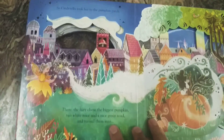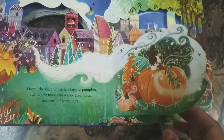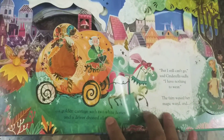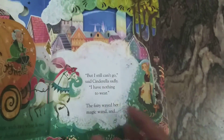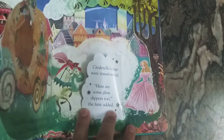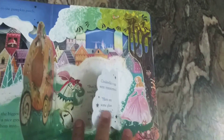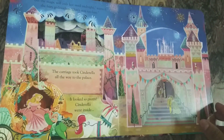Next, the fairy godmother changes a pumpkin, two mice, and a frog into a golden carriage, horses, and a driver. She also changes Cinderella's dress into a beautiful one and gives her glass slippers, making her look very beautiful. Cinderella then enters the palace wearing all these things.